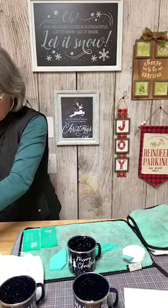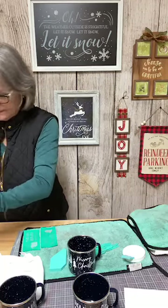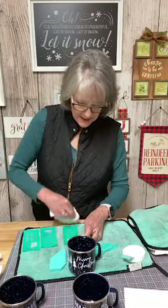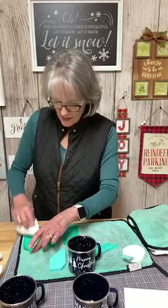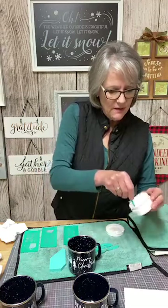One more clean up here. Just dab the extra water off the back of your transfer. If you didn't know, these transfers — the vinyl is made with a water-soluble vinyl, or in the adhesive I believe. So you don't want to leave them sitting in water, or water sitting on top of them, because it can decrease the integrity of your transfer.